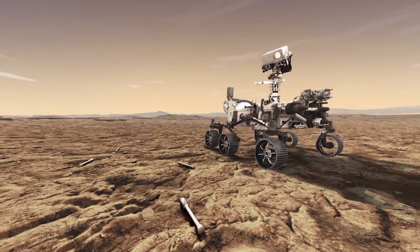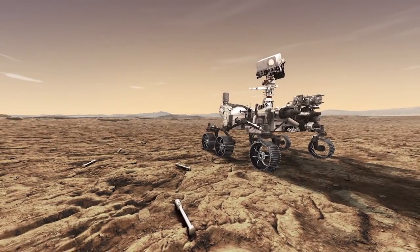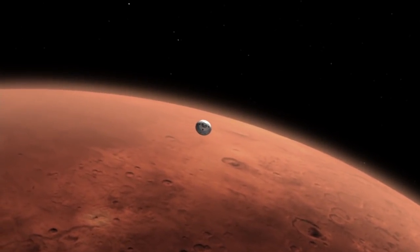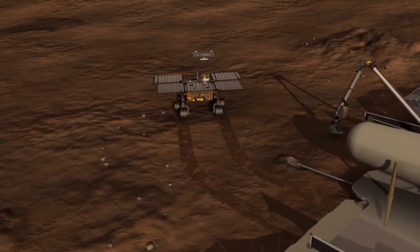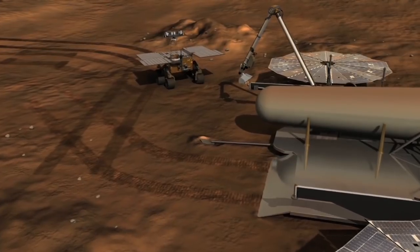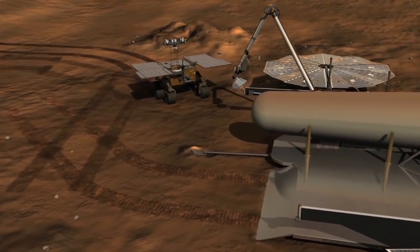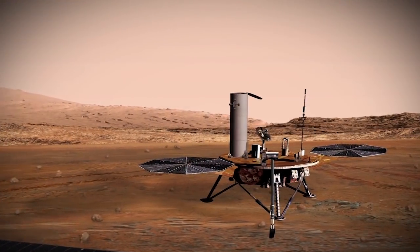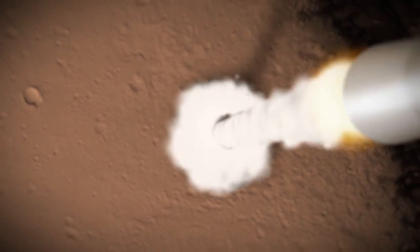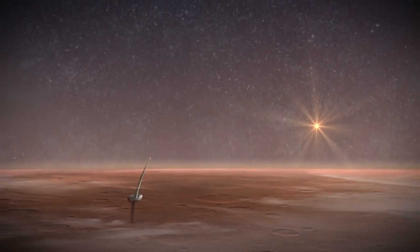In one scenario, after the Mars 2020 rover has placed its collected samples on the Martian surface, a second follow-on mission would land nearby, deploy a small rover to fetch the samples, and bring them back to the lander, where they would be loaded into a container and placed atop a small rocket. The rocket would then lift off, carrying the samples up into Mars orbit.